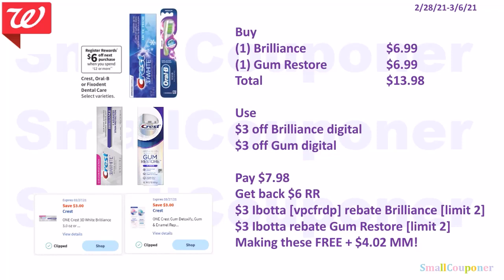This is a new deal — spend $12, get $6 in register rewards. If you get one of the Crest Brilliance for $6.99 and one of the Gum Restore for $6.99, the total comes to $13.98. You will use a $3 off Brilliance digital and $3 off Crest Gum digital. You'll pay $7.98 and get back a $6 register reward. Then submit your receipt to Ibotta — there is a $3 back for the Brilliance, limit of two, and a $3 Ibotta rebate for the Gum Restore, also limit of two. After the Ibotta rebate and register reward, it will make everything free and a $4.02 moneymaker. My referral code is VPCFRDP, also in the description box below.